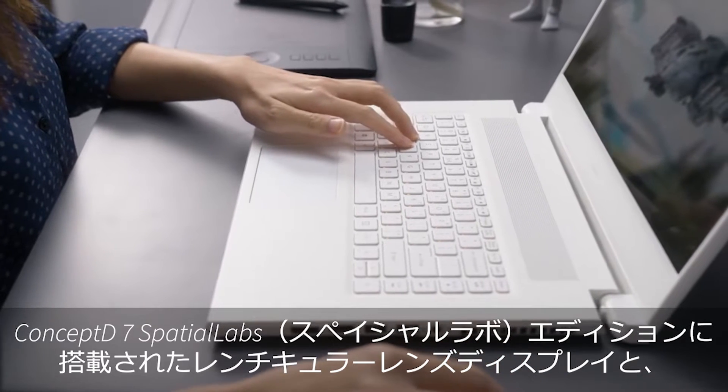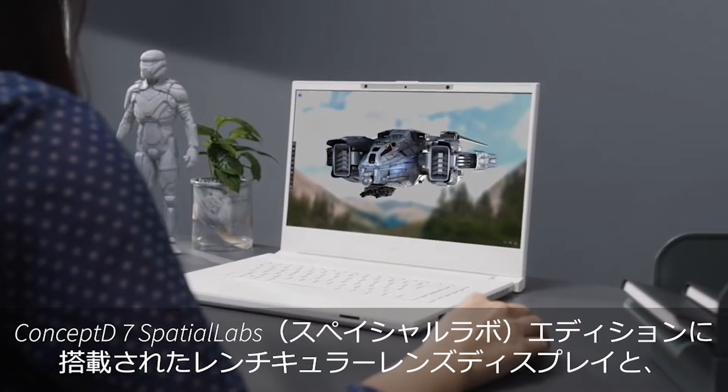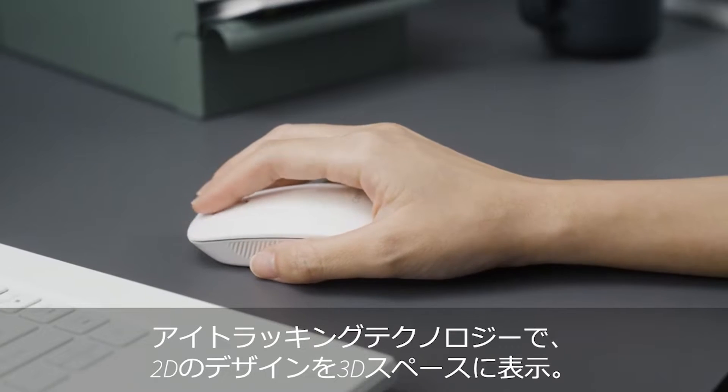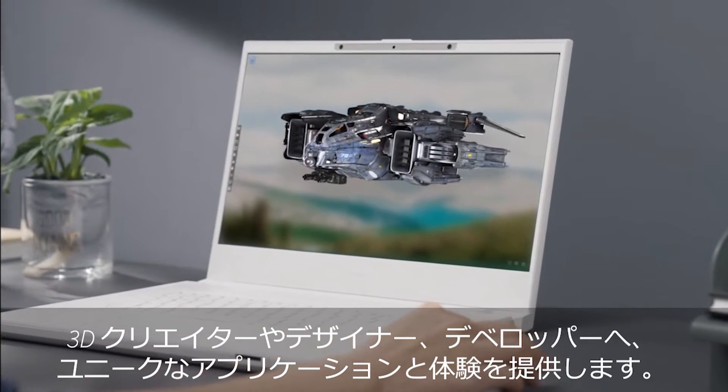Render your 2D designs in 3D space in real time with the Concept D7 Spatial Labs Edition laptop's lenticular lens display and eye-tracking technology, opening up entirely unique applications and experiences for 3D creators, designers, and developers.